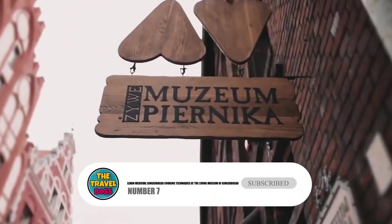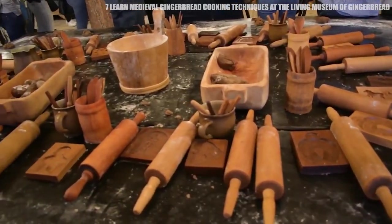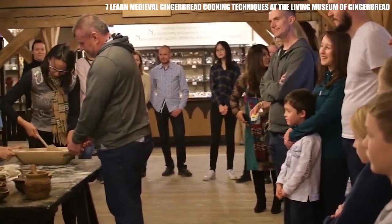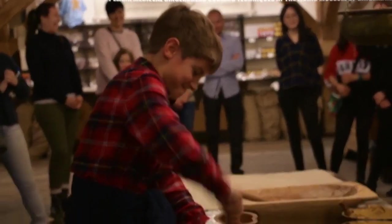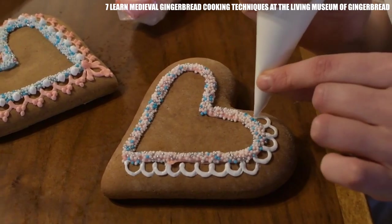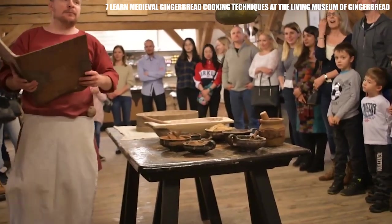Number 7: Learn Medieval Gingerbread Cooking Techniques at the Living Museum of Gingerbread. You might be wondering if we've gone crazy — a museum made of gingerbread that people can visit. Well, to be honest, we thought the same thing, but now we're proud to say this museum is one of the best things to do in Toruń. On the first floor, you'll find out everything you need to know about how gingerbread was made in the Middle Ages.